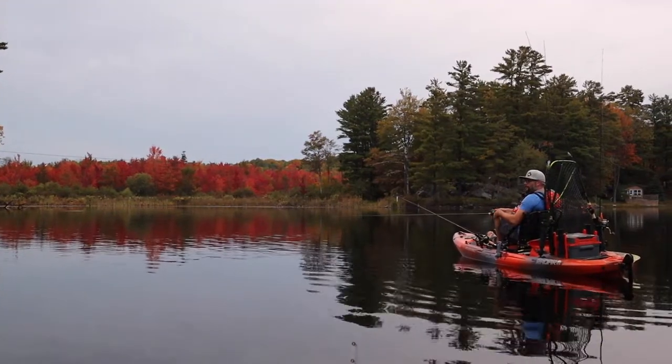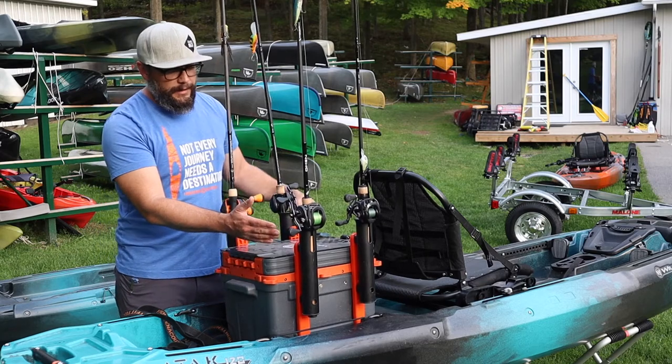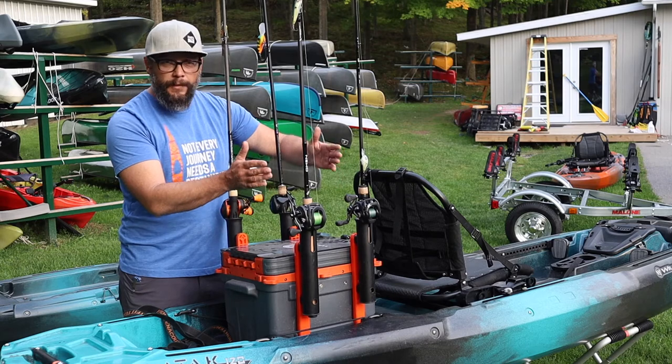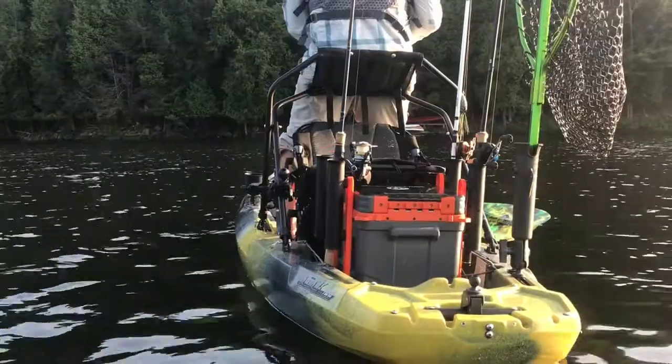Also included are the rod holders, which I find really convenient. They can be set up in multiple assortments — you can have one on an angle, you can have them all straight up like I do, or you can have all four sitting on an angle so they're in more of a streamlined position hanging off the back of the boat.